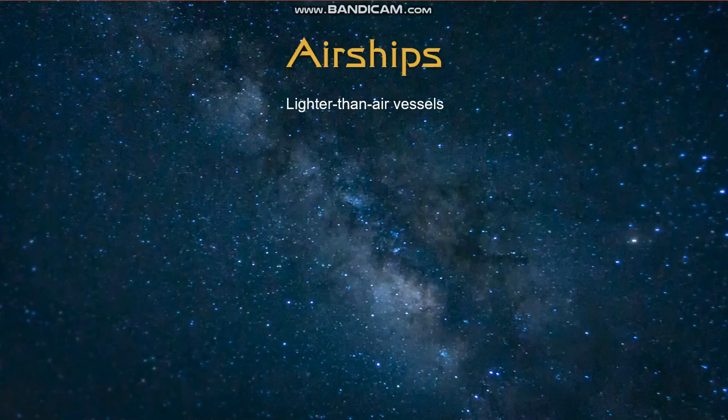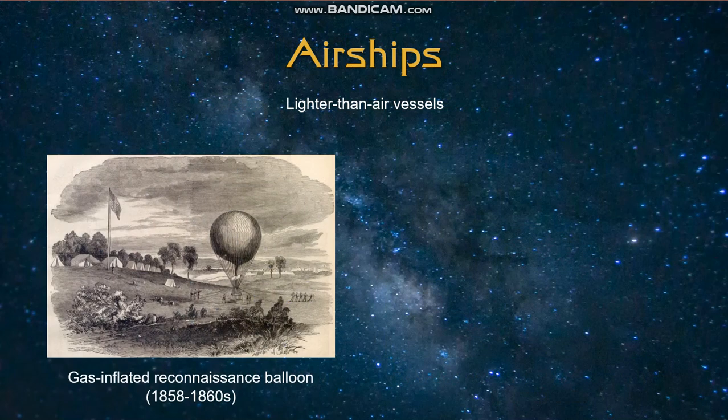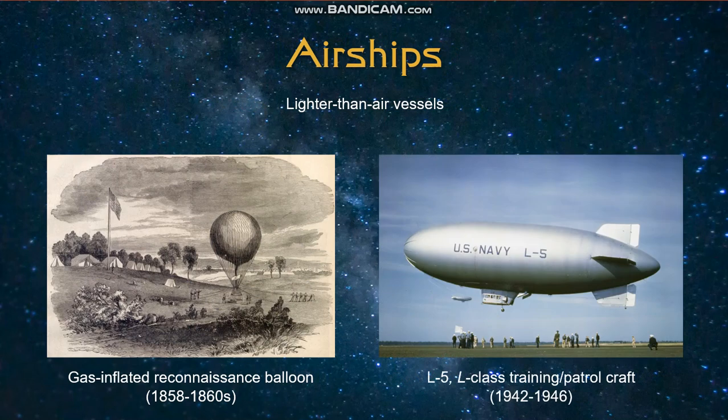From here, we'll move on to something a little bit more obscure, but I still think it's interesting that the Enterprise name appears in this area as well, namely in airships. During the U.S. Civil War, the Union utilized a gas-inflated balloon named Enterprise for reconnaissance purposes. Also during World War II, the U.S. Navy pressed into service a number of Goodyear blimps, one of which was designated as L-5 and was named Enterprise. This airship was reacquired by Goodyear after the war.